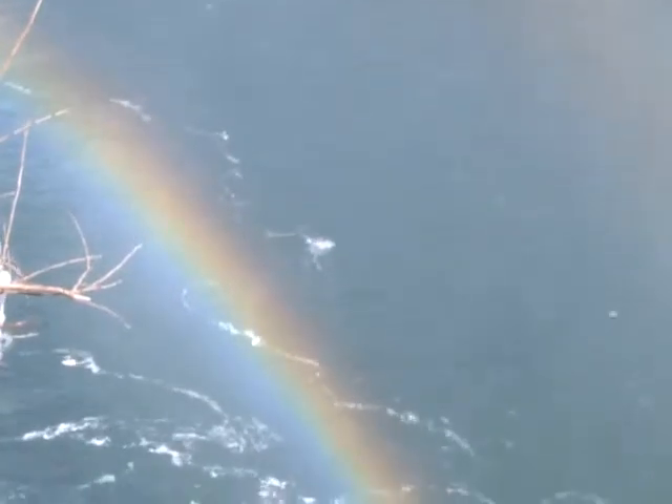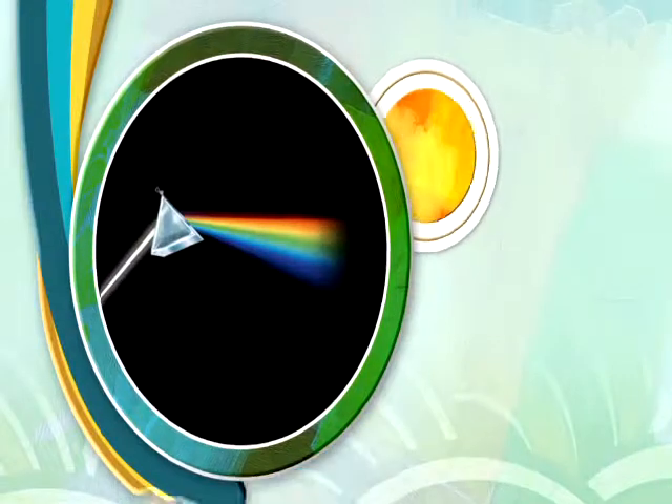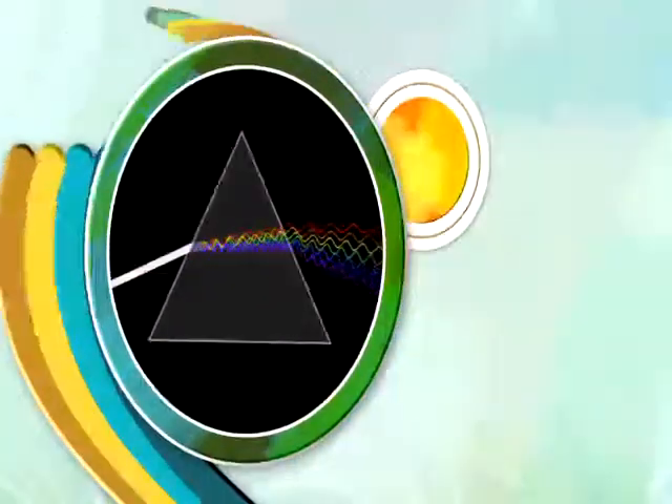The water helps to separate the sunlight into different colors, but you don't have to wait for that to happen. To see all those colors, take a prism — a specially shaped crystal — and shine light through it. When a ray of light enters the prism, the light slows down and bends. Different colors of light bend different amounts, so the light will separate into all its colors.